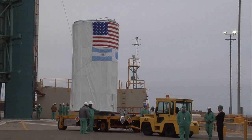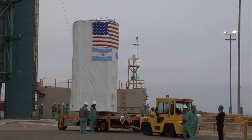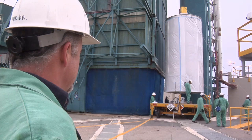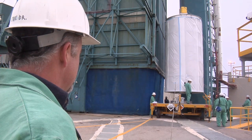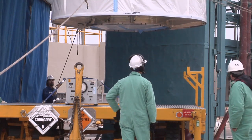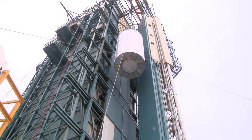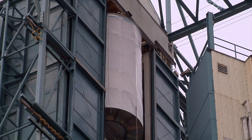We arrived here at Slick 2 — Space Launch Complex 2 — early in the morning at the base of the tower. The canister is slowly lifted up to the top of the tower, and it takes about 45 minutes to take the canister up and put it into the right place.